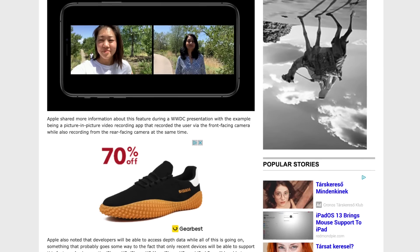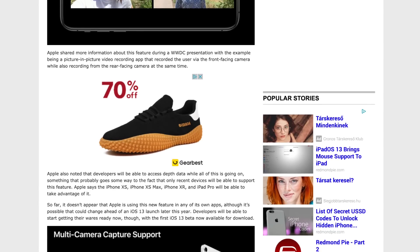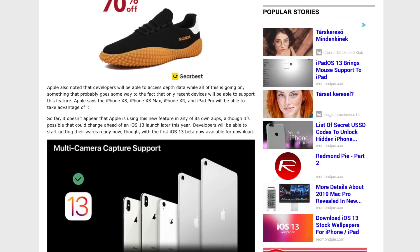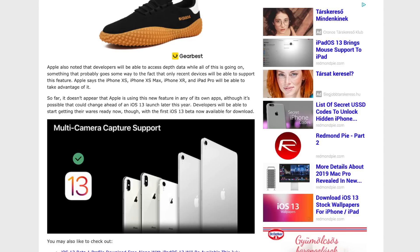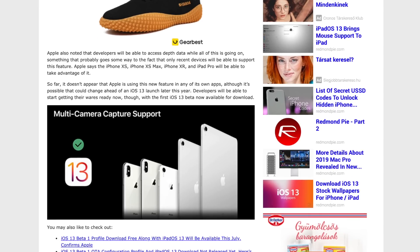Apple also noted that developers will be able to access depth data while all this is going on, which probably explains why only recent devices will support this feature. Apple says iPhone XS, XS Max, XR, and iPad Pro will be able to take advantage of it. So far it doesn't appear that Apple is using this new feature in any of its own apps, although that could change ahead of the iOS 13 launch. Developers will be able to start getting their apps ready now with the first iOS 13 beta available for download.